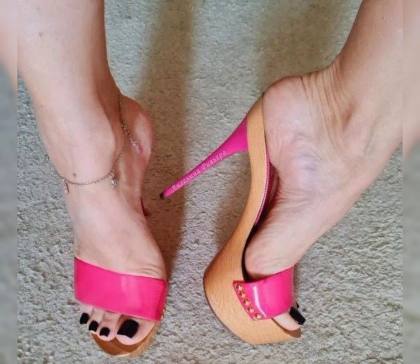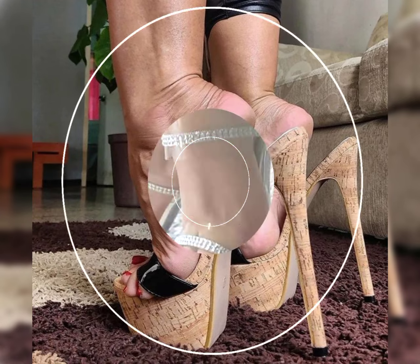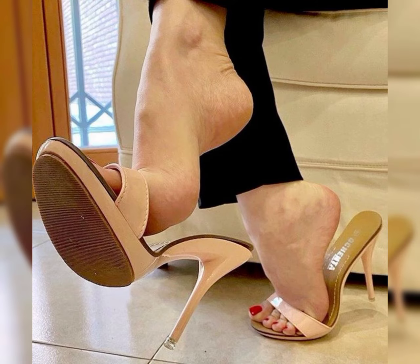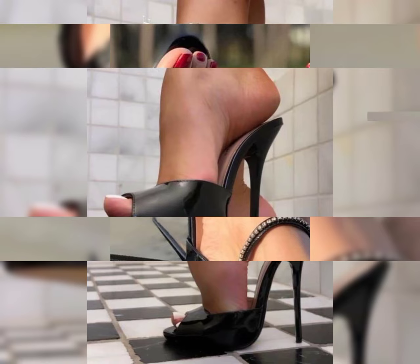Just remember to find a pair that is comfortable for you, as walking in high heels takes a little practice. Go ahead, step into those high heels and rock your fabulous look! Each type of heel has its own benefits and can be worn for different occasions. It's all about finding the style that suits your personal taste and comfort level.